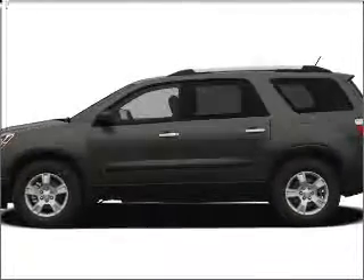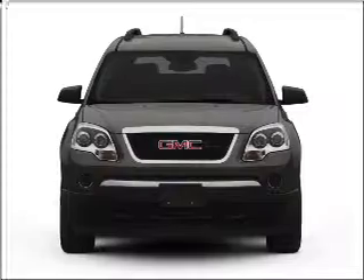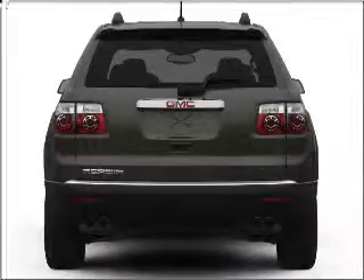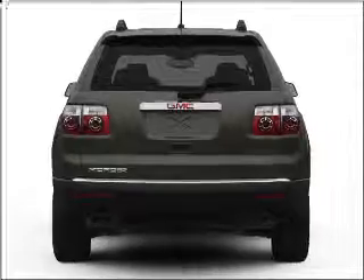Get noticed in this 2011 GMC Acadia. Everything you need under one roof with this great vehicle, with a solid 6-cylinder engine that responds smoothly to its 6-speed automatic transmission.